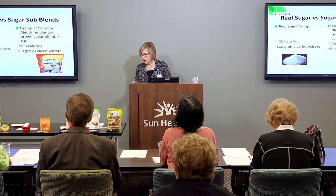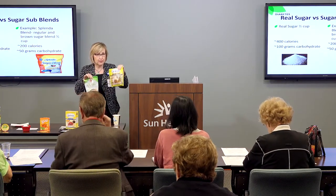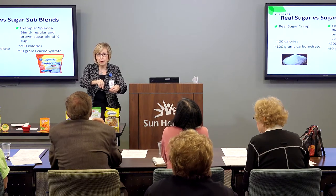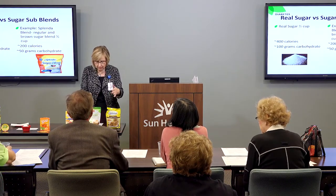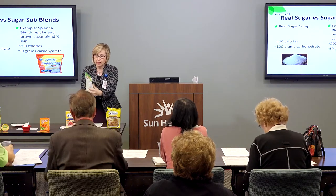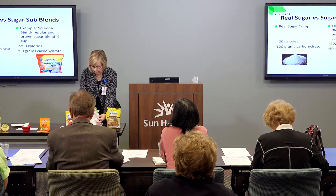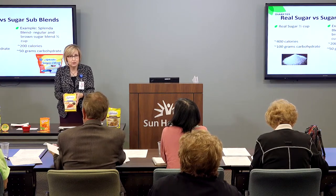Moving over to the demonstration table: these two items here are examples of sugar blends — half sugar, half artificial sweetener. There's a brown sugar blend that looks, acts, and smells just like brown sugar — it's even moist — but at half the calories. You only need about half the amount in your recipes compared to real sugar. This is the Truvia baking blend that I used to make my pumpkin bread. And this is your granulated Splenda — it's lighter, almost looks like little snowflakes. You could put it on your cereal or in your iced tea — about 48 calories per cup.